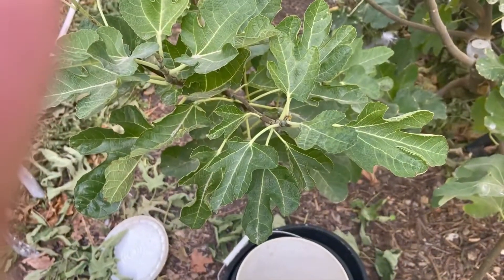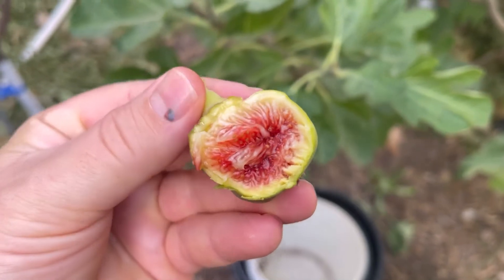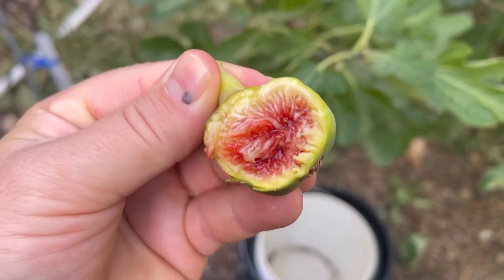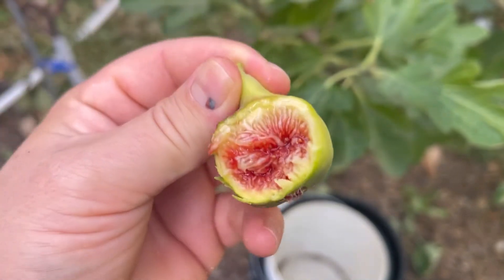Let's take a look here. Nice and jammy. Beautiful. Beautiful thing — I-258.